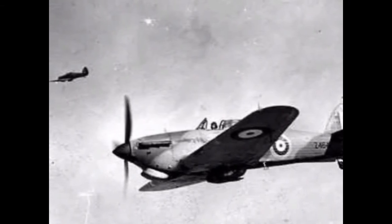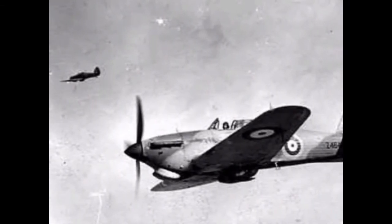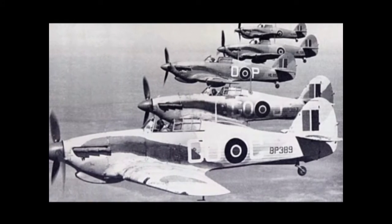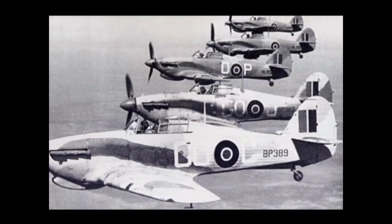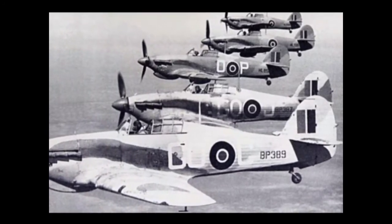During World War II, the Hawker was a very agile and steady gun platform. The British were able to increase its combat effectiveness by switching to a better field configuration. The Hawker was armed with eight .30 caliber machine guns and had an armored plate to protect the pilot.